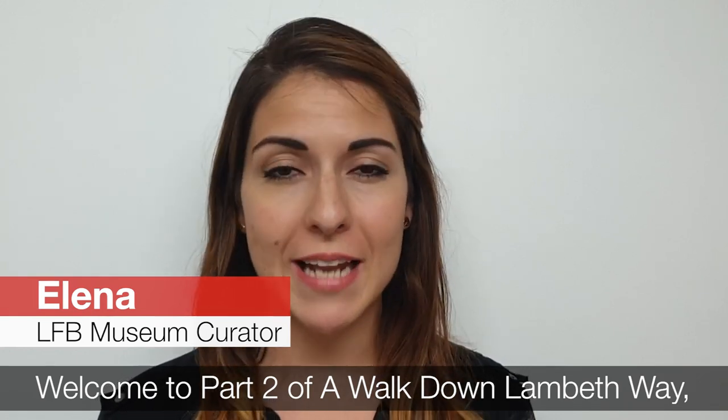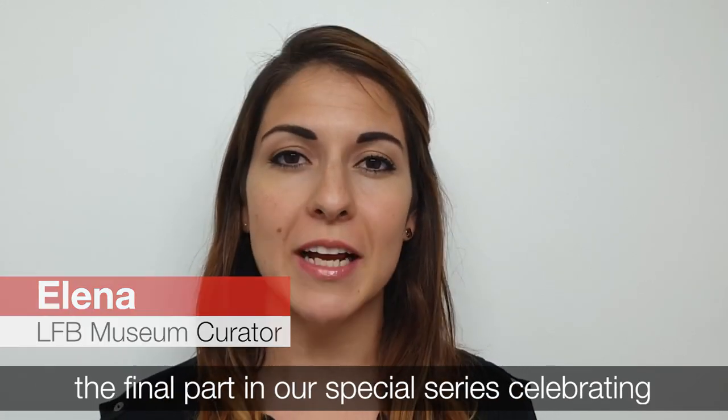Welcome to part two of A Walk Down Lambeth Way, the final part in our special series celebrating Lambeth Heritage Festival.